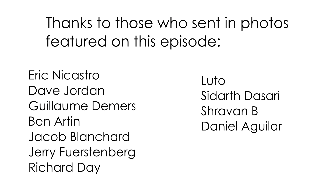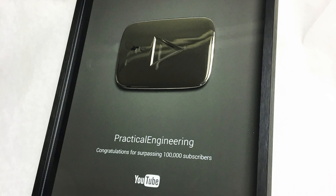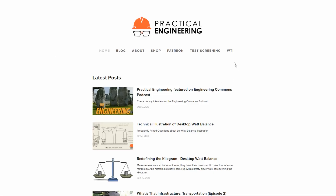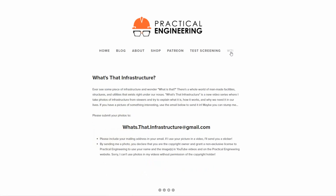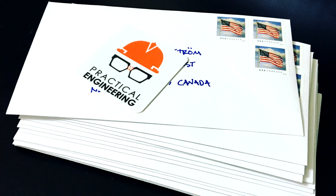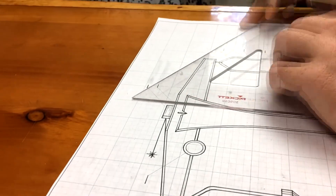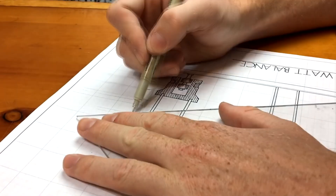Thanks again to everyone who sent in photos. These emails are not slowing down. This has been a lot of fun so far and I've got a backlog of topics for future WTI videos. If you have a picture you'd like to share, send it in to whatsthatinfrastructure at gmail.com. Make sure you mention that it's okay for me to use it in a video and include your mailing address, because if I use your photo in a video, I'll send you a practical engineering sticker. Click that like button and subscribe to the channel if you enjoyed the video. Thank you for watching and let me know what you think!